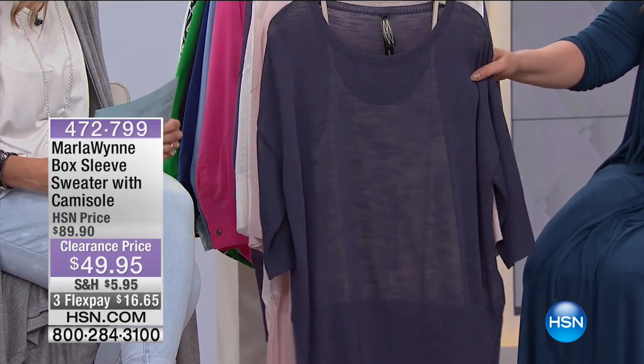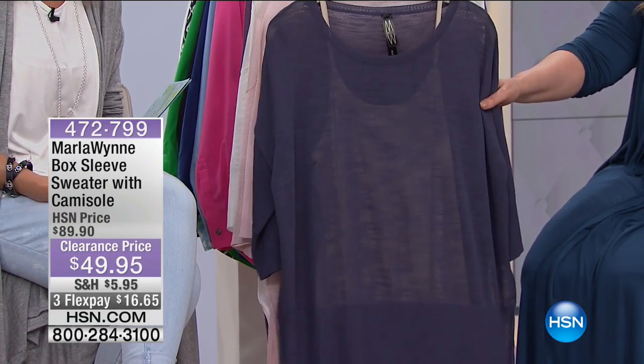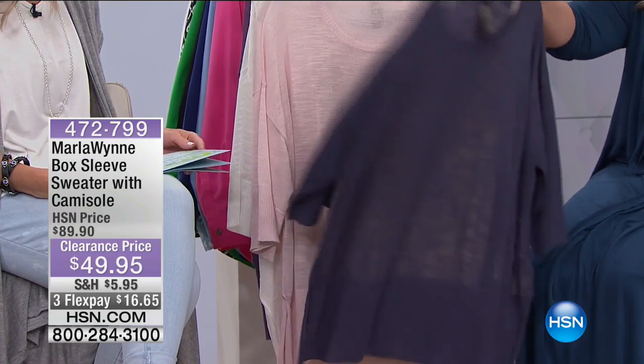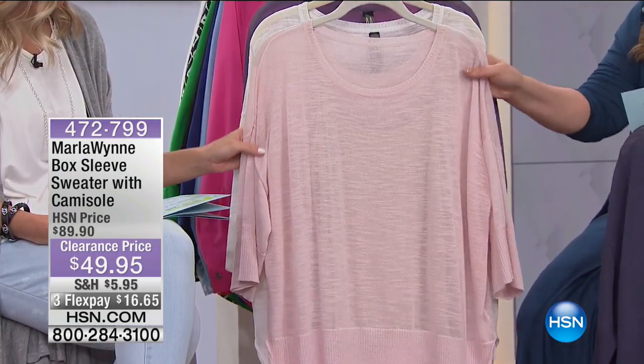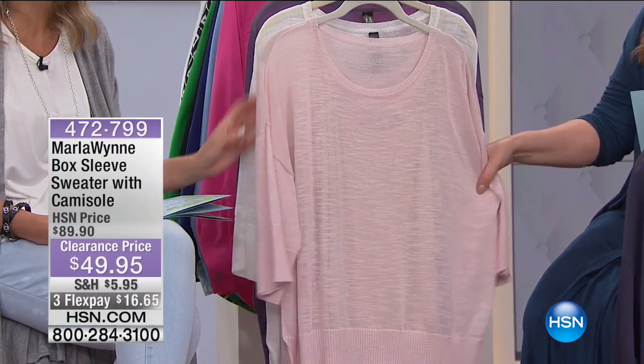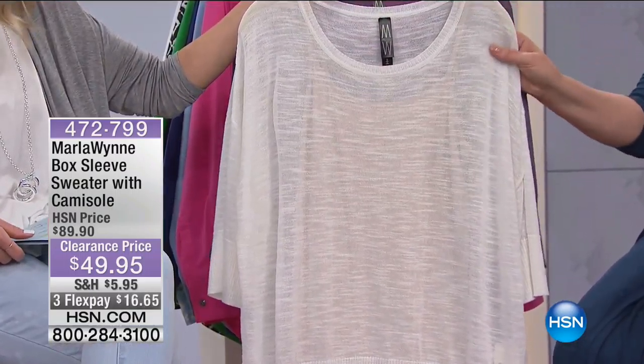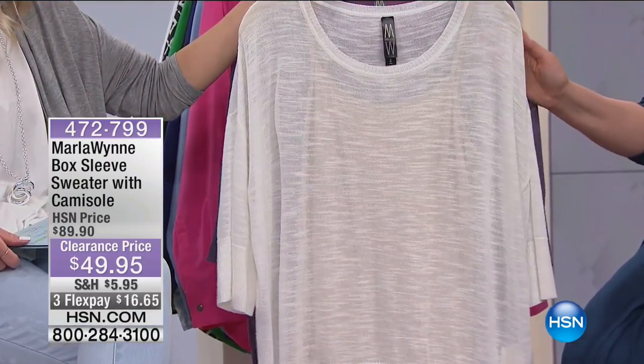This is the ombre blue. It's available in extra small, small, large, extra large, and one X. We also have it available in the shell pink — I've got all sizes in the shell pink. So here it is in soft white. I also have all sizes in soft white. And then we have it in lilac — I have small, medium, and one X.